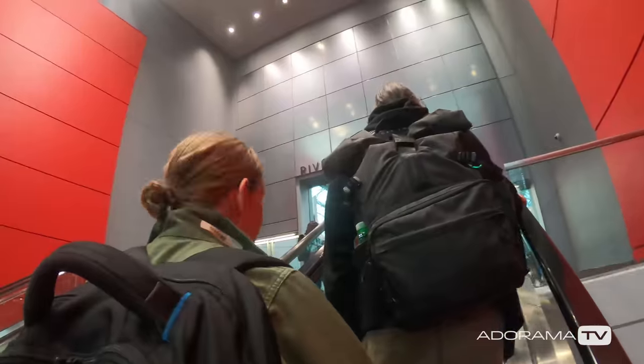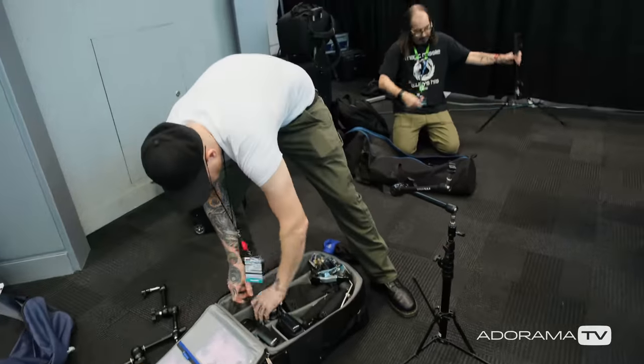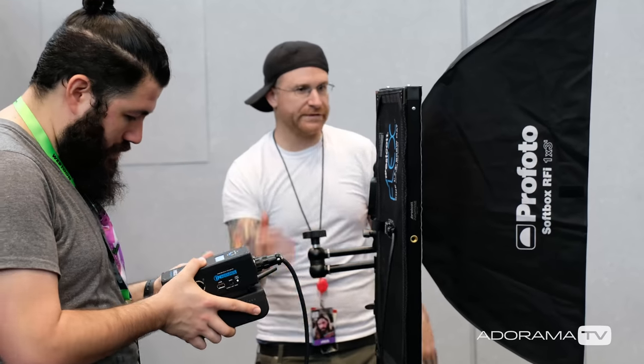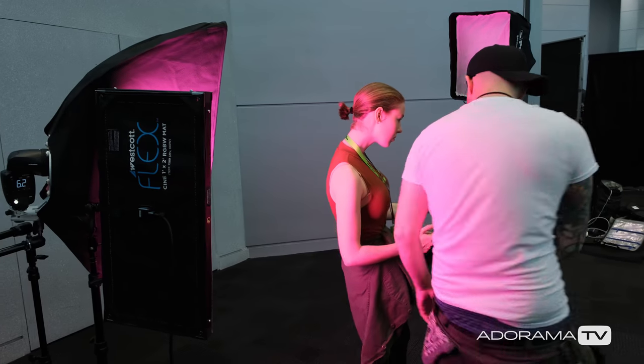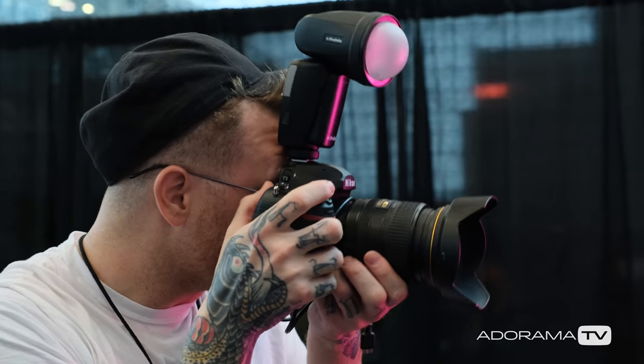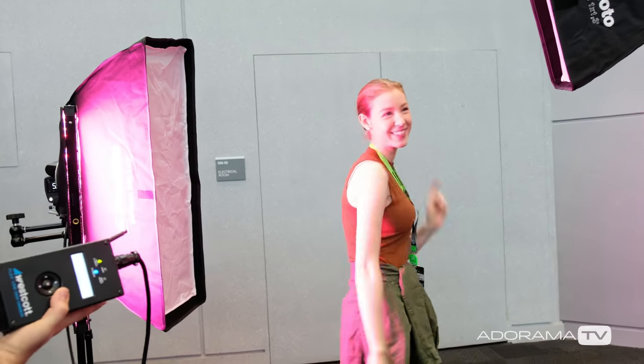We get through security, start lugging the gear up, and we get to the space and there's a panel going on already. So we start setting up behind that panel. We're setting up what we think might be our lighting, and Daniel sets up his double exposure trick and nails it — just shreds it and kills it. And I'm over here going, I want to do a certain type of shutter drag, but I don't have the model I'm going to be using. So I use Marissa, because she was awesome and she's always awesome.